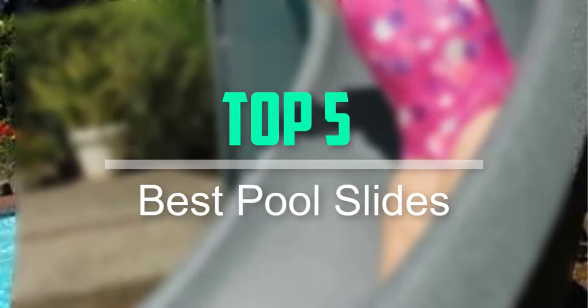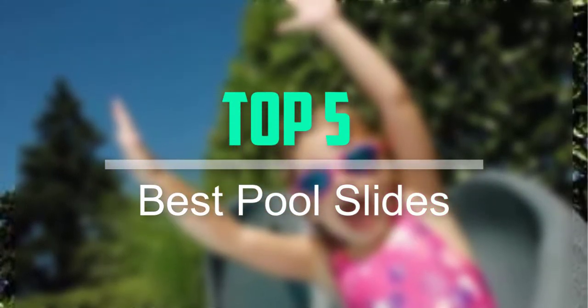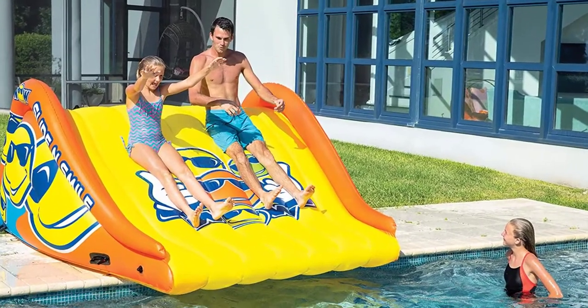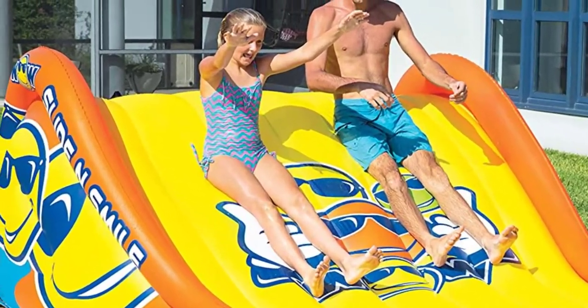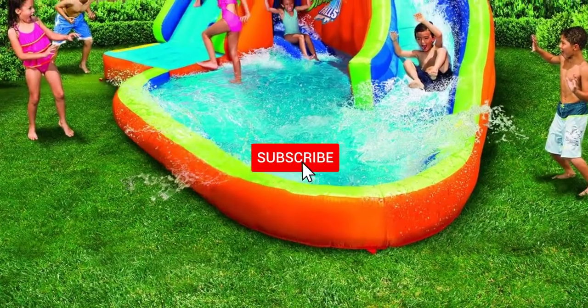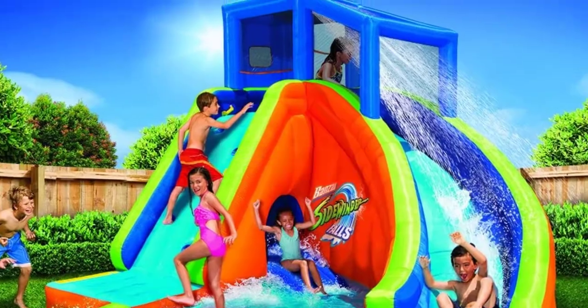Hello everyone, welcome back to our new video. In this video, I will give you more information about the top 5 best pool slides that are available on the market. I tried to make popularity, quality, price, durability, user opinion and more. If you need more information about these products, please check the link in the description section below. Don't forget to subscribe to this channel for future videos. Let's start this video.